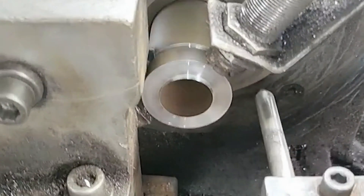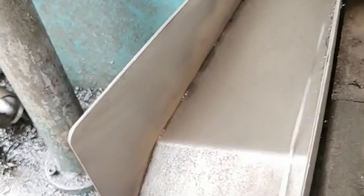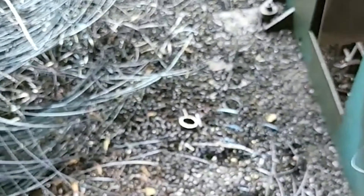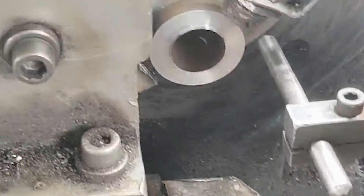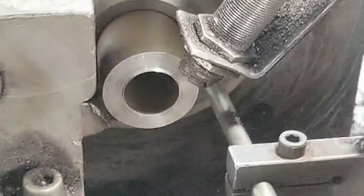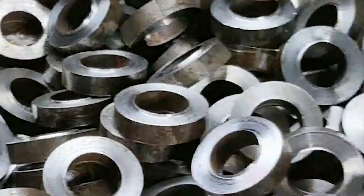Characteristic two: complex shapes. Some products, such as car covers, aircraft parts, toys, and household appliances, have shapes and surfaces composed of multiple curved surfaces. Therefore, the mold cavity surface is very complicated, and some curved surfaces must be processed by mathematical calculation methods. Characteristic three: small batches. The production of molds is not mass production — in many cases, only one pair is produced. Characteristic four: multiple processes. Various processes such as milling, pouring, drilling, reaming, and tapping are always used in mold processing.